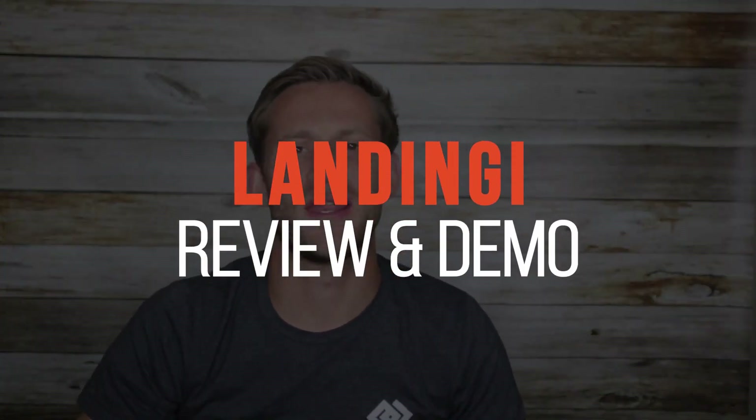Before we get started, I'm assuming you are an online entrepreneur or you're trying to start some kind of online business, because Landingy is a landing page builder. If that's what you're doing, please click subscribe — every video we put out will benefit you in building an online business. Now let's dive into Landingy.